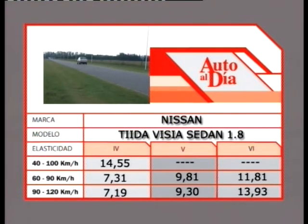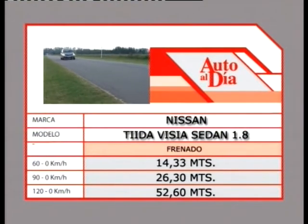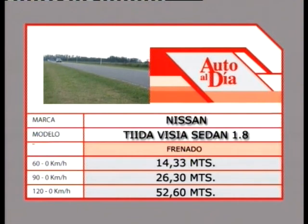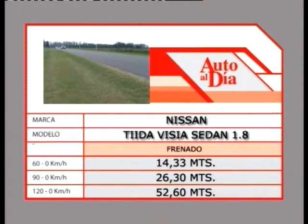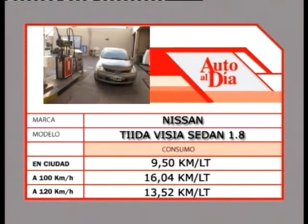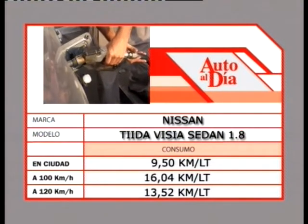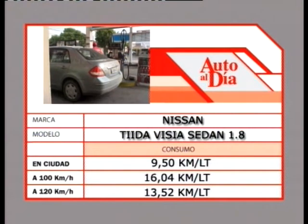La elasticidad es excelente: de 40 a 100 en cuarta, 14,55 segundos. De 60 a 90, 7,31 en cuarta, 9,81 en quinta y 11,81 en sexta. De 90 a 120, 7,19 en cuarta, 9,30 en quinta y 13,93 en sexta. El frenado ve cifras lógicas: siendo más pesado el tricuerpo, frenó casi 20 metros antes que el bicuerpo de 120 a 0. De 60 a 0 paró en 14,33 metros, de 90 a 0 en 26,30 y de 120 a 0 en 52,60, lo que da muy buenas cifras. Los consumos fueron un calco al test 235: en la ciudad 9,5 km/litro, en ruta 16,04 a 100 km/h y 13,52 a 120 km/h, producto de buena aerodinámica, caja de sexta y motor moderno.